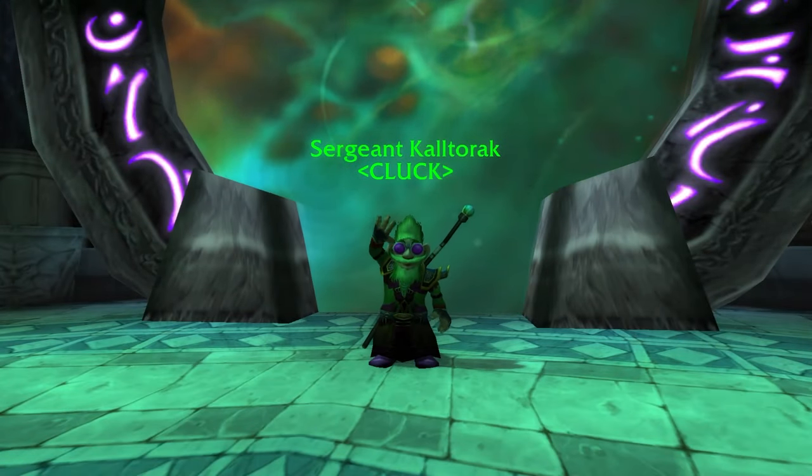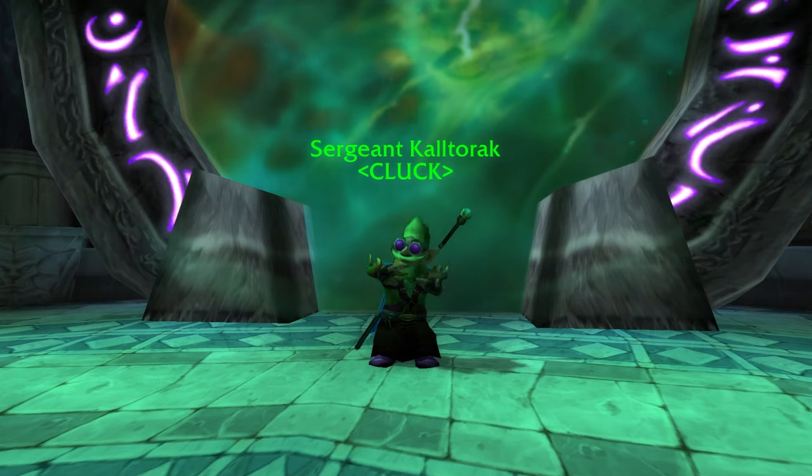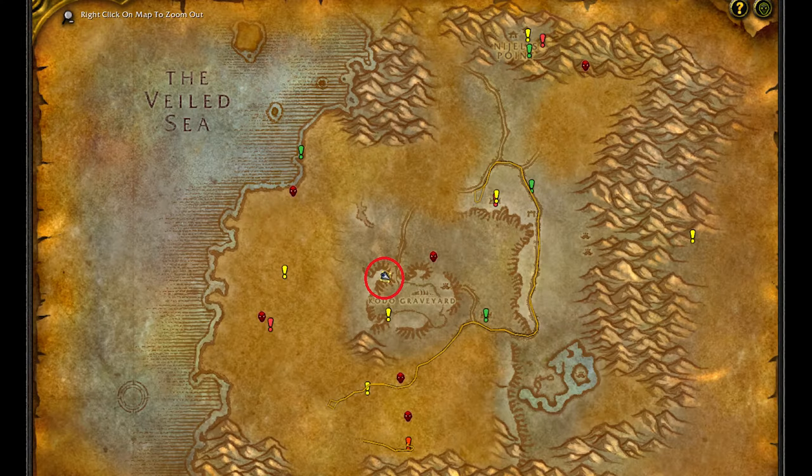Hey guys, Kaltorak here. Today I want to show you how to get the Rune Brain Freeze. To start, we go to this location in Desolus.